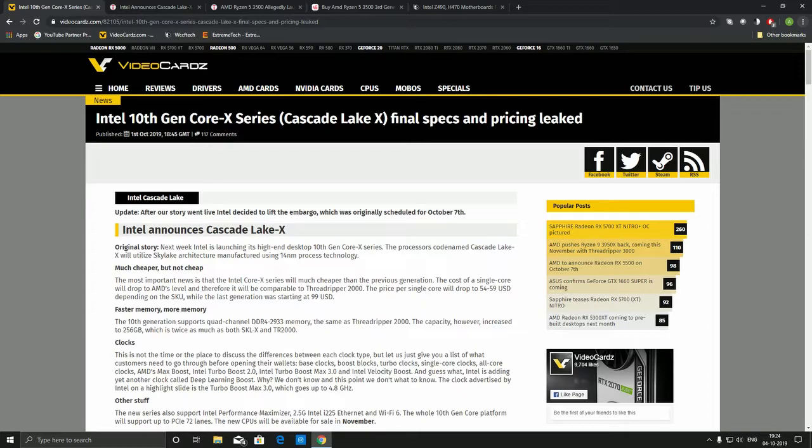The most important thing about this 10th generation is that it is being offered at almost 50% less than the price of previous generations, which is really good news for consumers. AMD has been offering a much better price-to-performance ratio compared to Intel, because of which Intel has lost a considerable amount of market share to AMD.